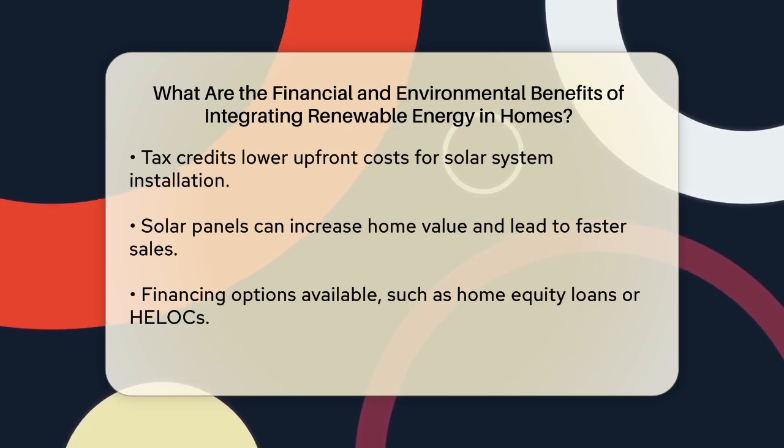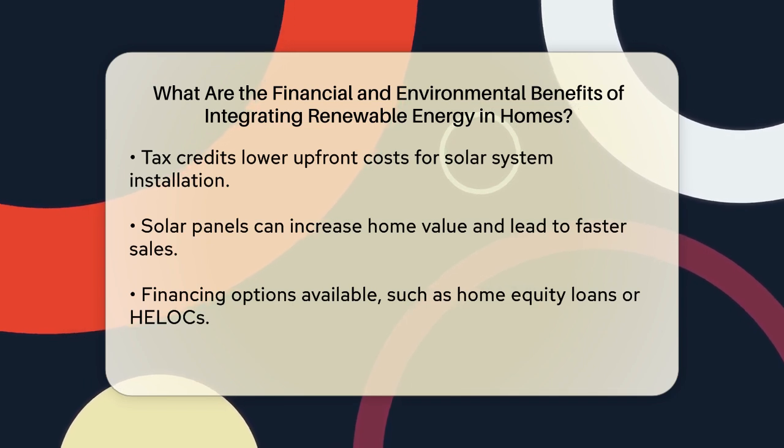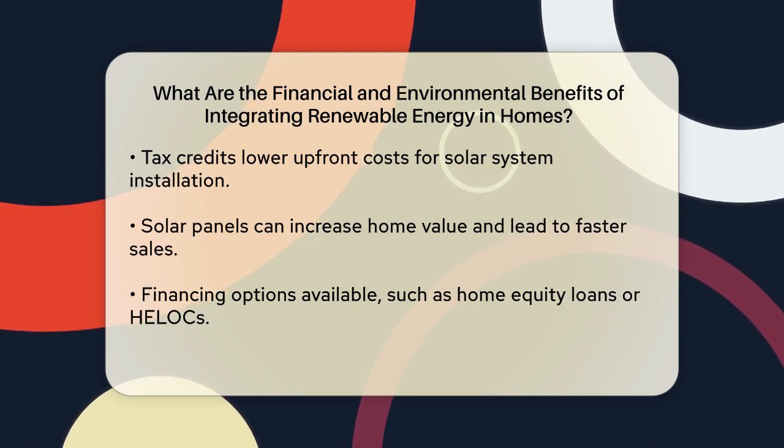In addition to these savings, solar panels can also increase the value of your home. Studies have shown that homes equipped with solar panels typically sell faster and at higher prices than those without. This is because many home buyers recognize the long-term financial benefits of owning a solar-powered home.